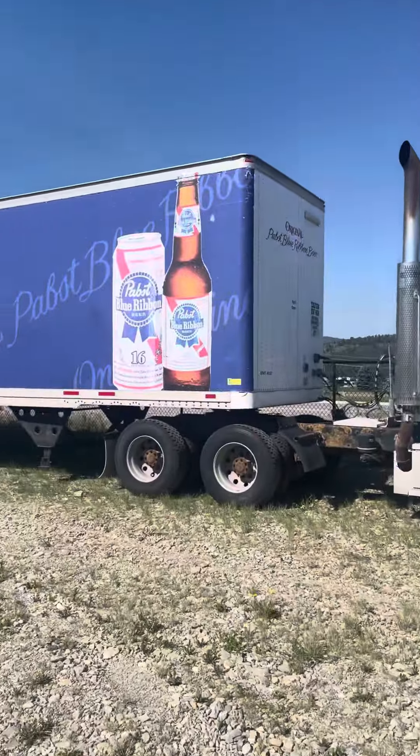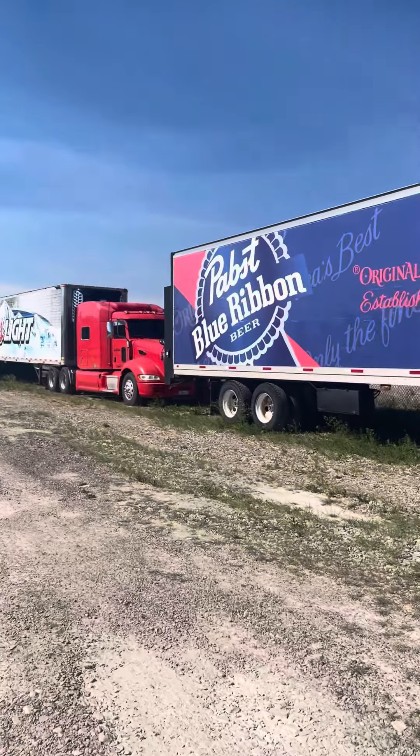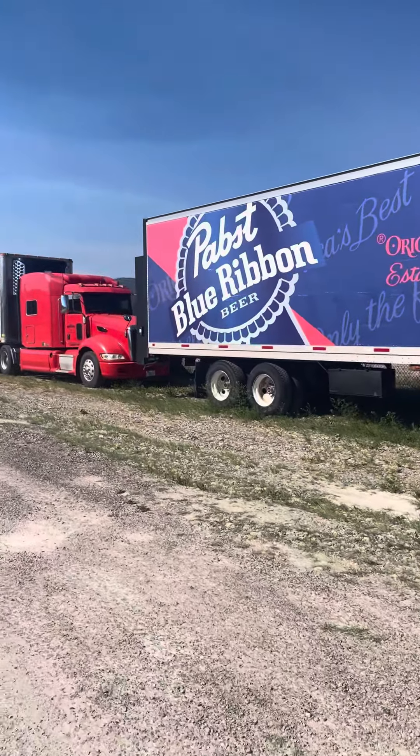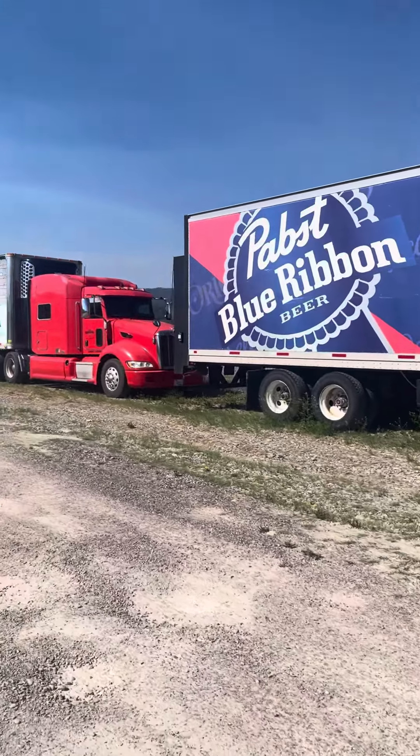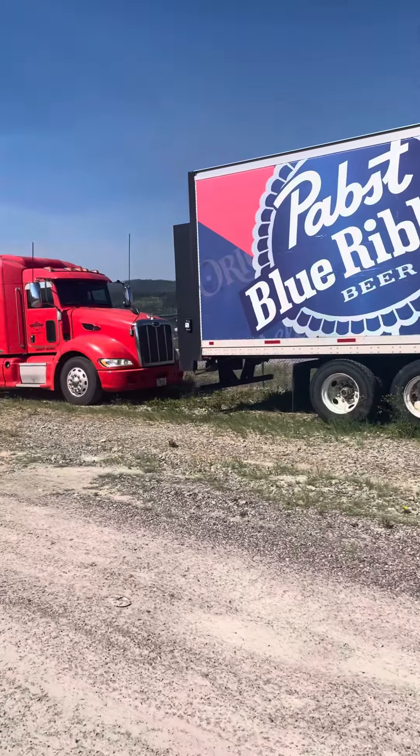Two of the trailers are dry trailers and two are reefers. These had all been in service and used not very long ago, and they're here to sell. Take a look at our individual catalogs where they're all cataloged, and we'll have a lot of pictures of them.